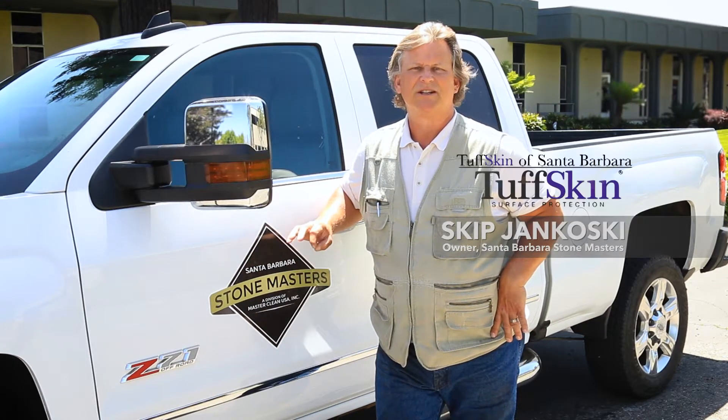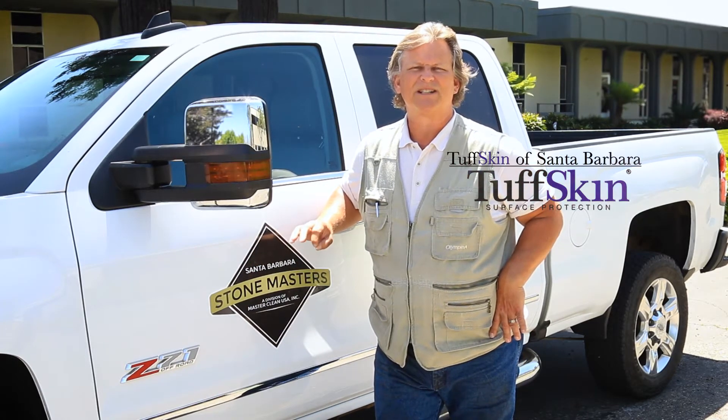Santa Barbara Stone Masters. Tough Skin — it's absolutely the best anti-etch product for marble countertops. Let's go have a look.